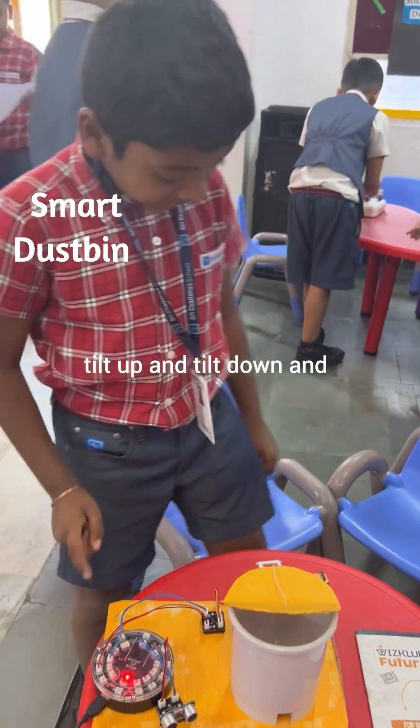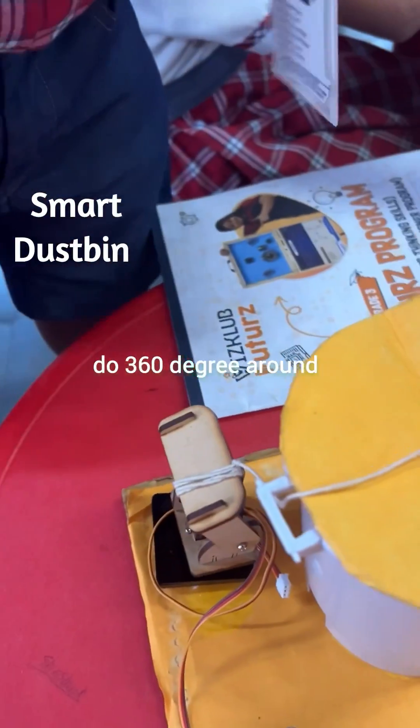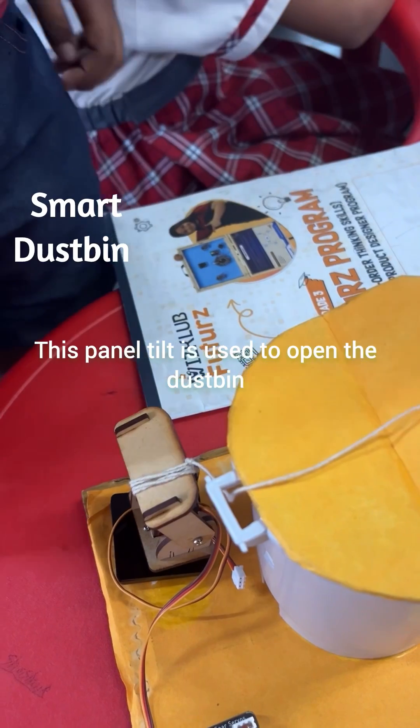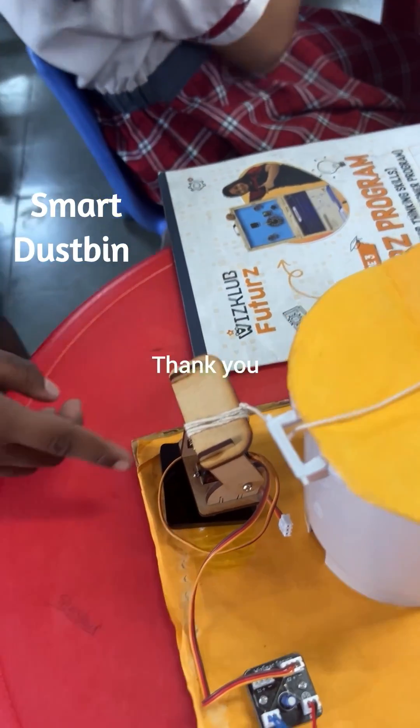It can do 360 degrees around. This pan-tilt is used to open the dustbin and close the dustbin. Thank you.